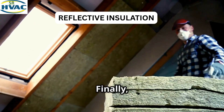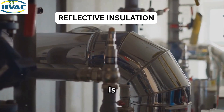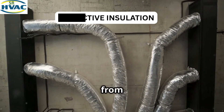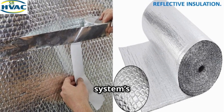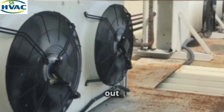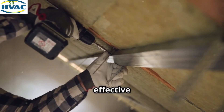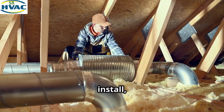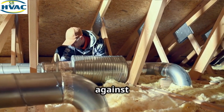Finally, reflective insulation is commonly used in attics and on the exterior of ducts to prevent heat from entering or leaving the system. It's great for keeping your HVAC system's energy efficiency high, especially in hot climates where keeping heat out is key. Reflective insulation is lightweight and easy to install, but it's more effective at reflecting heat than at insulating against cold.